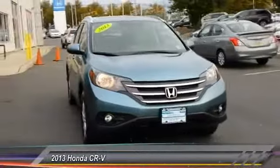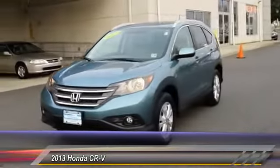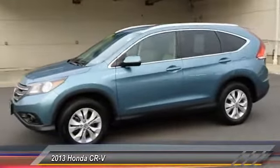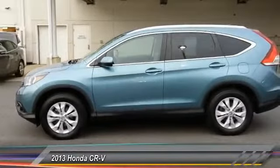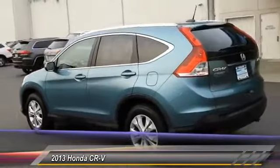The 2013 CR-V — a top recommended vehicle because of its car-like driving manners, good value, cool technology, and comfy interior, and is priced below $25,000. This vehicle has less than 45,000 miles.